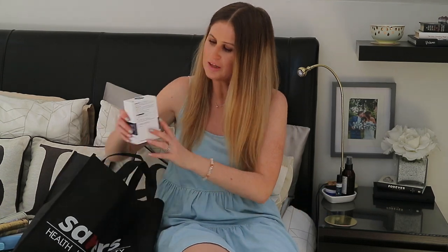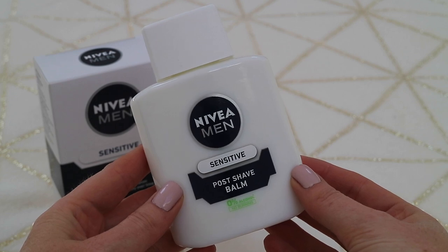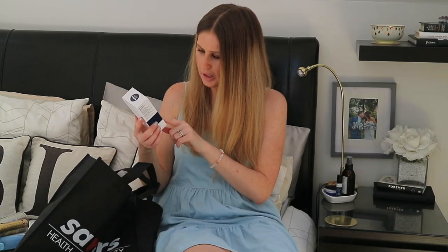Another repurchase is the Nivea Men Sensitive Post Shave Balm, which is an excellent primer. I discovered this a few years ago when Nikki Tutorials on YouTube mentioned she tried it by accident — she used her boyfriend's post-shave balm when she didn't have a primer and found it worked really well because of the glycerin in the product. This is 100ml for £2.99 and it's a really great affordable primer. My makeup has been feeling like it's running off my face lately, so I'm giving this a go again.